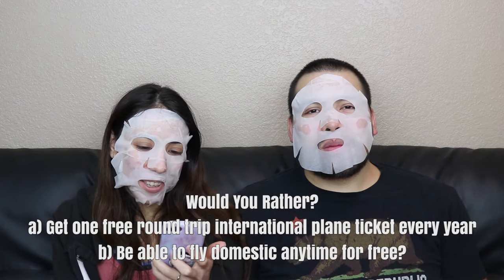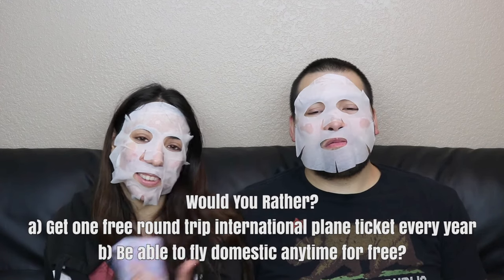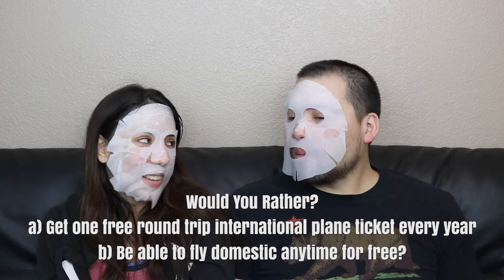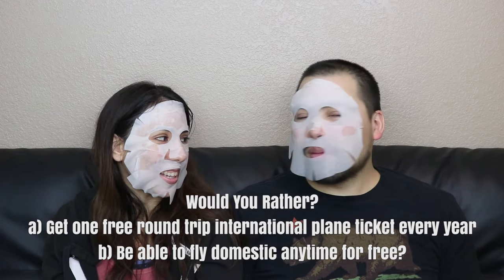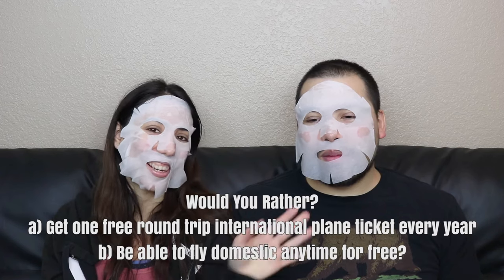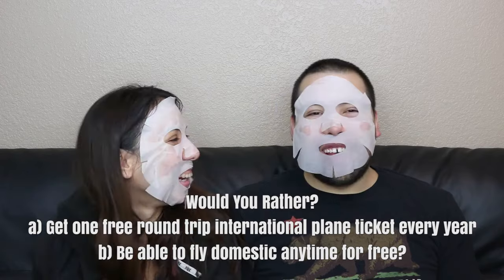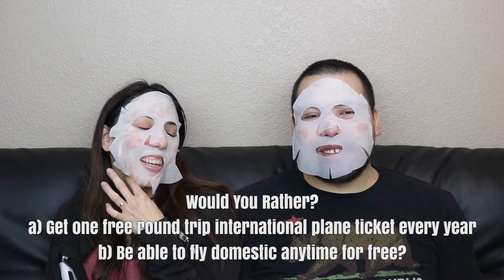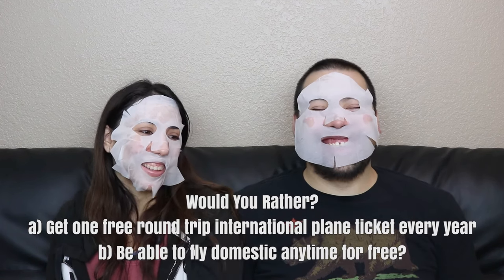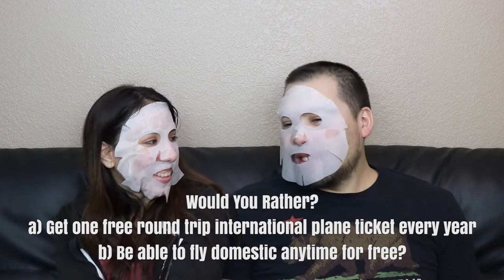Would you rather get one free round-trip international plane ticket every year, or be able to fly domestic anytime for free? I go to Japan every year, so a free international ticket is good enough for me. I'd pick domestic — I could watch Raiders games every weekend and just decide to go to LA. Every Sunday, wherever the Raiders play!